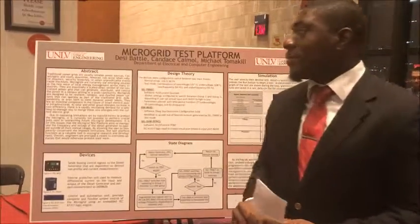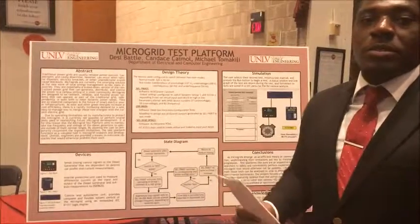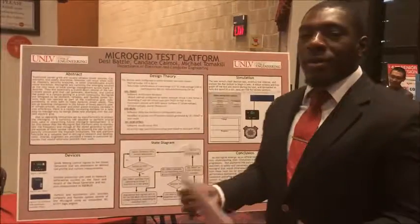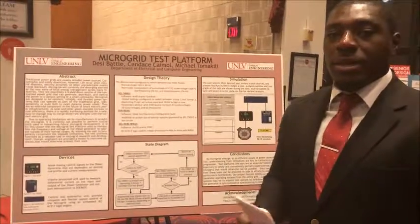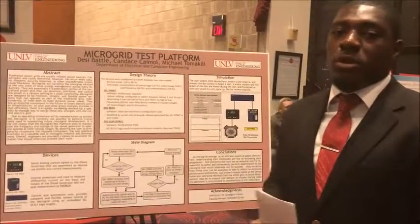Traditional power grids are a reliable power source, but microgrids are an emerging solution as the new wave of energy and local energy management in various different industries. They're essentially a scaled-down version of the centralized power grid and can generate, distribute, and control power in a campus setting as well as a small community.